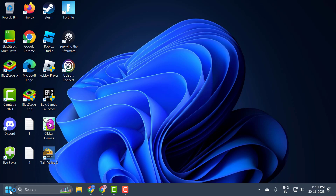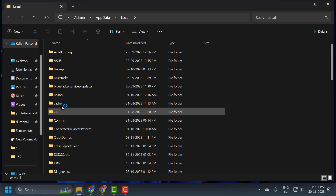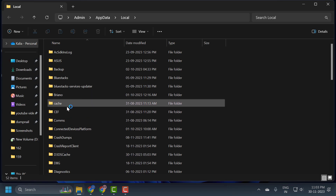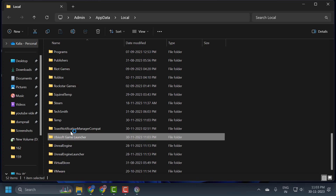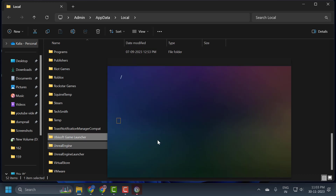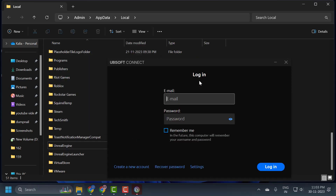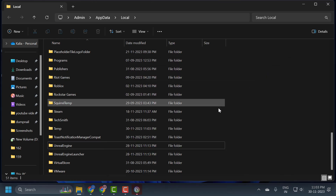After doing that, right click on the start icon and select Run. In the Run window, type %localappdata% and click OK. In here you just need to search for Ubisoft Game Launcher, right click on it and select delete. Doing this will not harm our games.